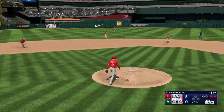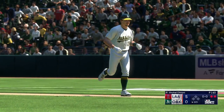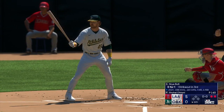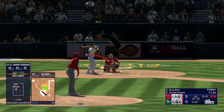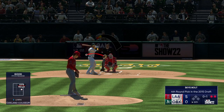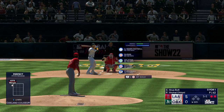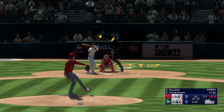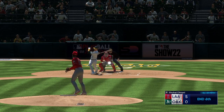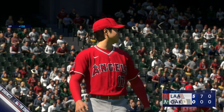Line drive to left — pulled in on the run, there's two away. Two outs, bases empty. Next up for the A's — Sky Bolt, he's over one. Pitch misses inside, one and one — two outs, one and one. Down on strikes he goes, and that'll do it. The A's are gone in order, still looking at that five-nothing deficit.